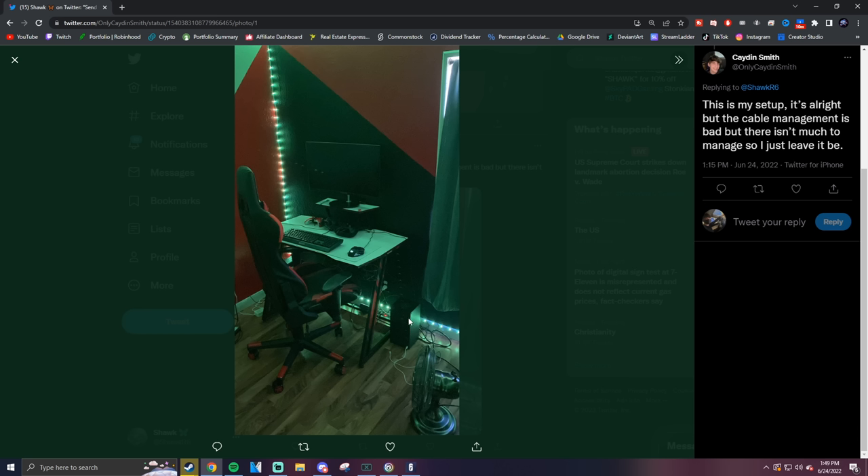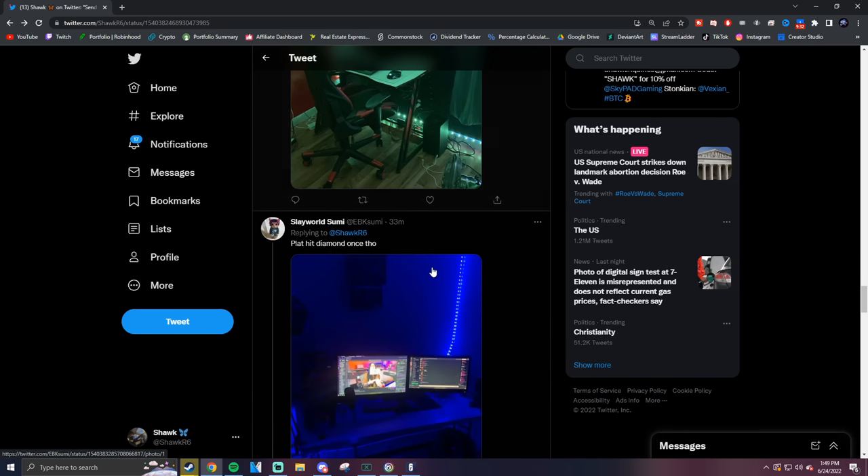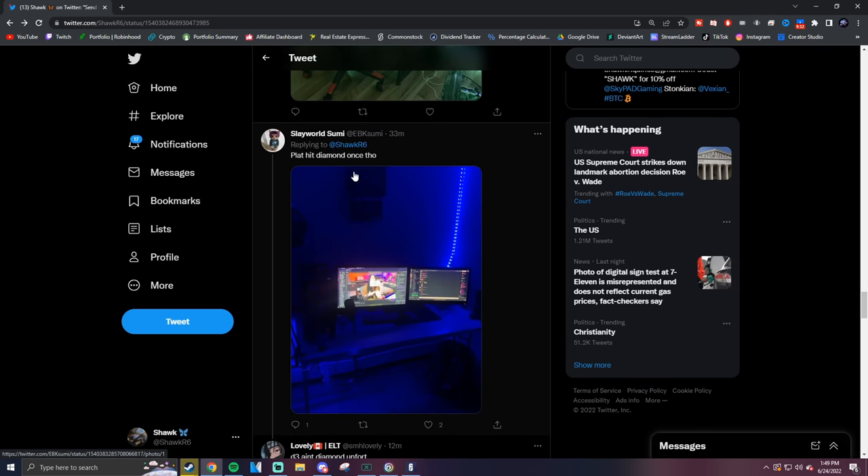That looks like one of the new Xboxes. Overall though, you don't have much room for your mouse — I'd recommend getting a 65% keyboard to free up space, and maybe consider getting a wall mount or arm mount for your monitor. But I can't tell if you're on PC or console, and you didn't give me a rank, so that's unfortunate.